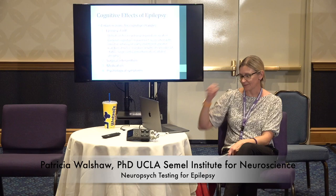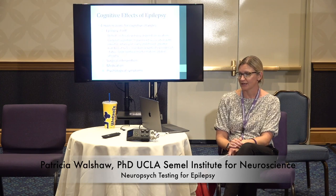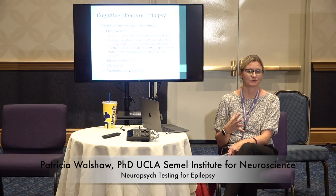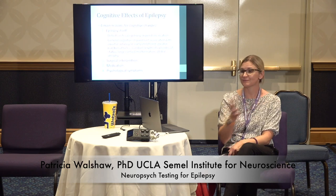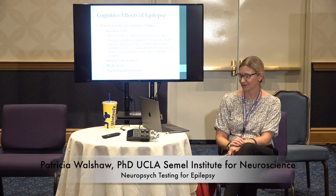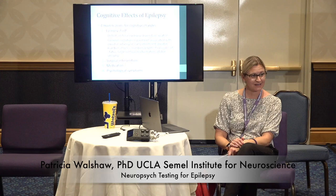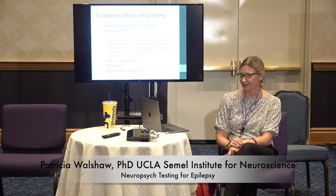There are four main reasons we see cognitive change in people who have epilepsy. One is the epilepsy itself. Focal epilepsy may cause deficit in a particular area, while more global epilepsy causes more global cognitive changes. General cognitive impairment is associated with earlier childhood or infancy onset, a greater number of generalized tonic-clonic seizures, and how long someone has an episode of status epilepticus, which can also affect brain function globally.